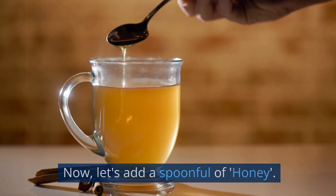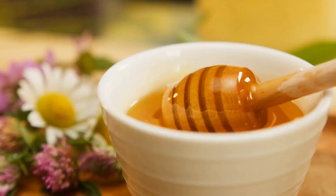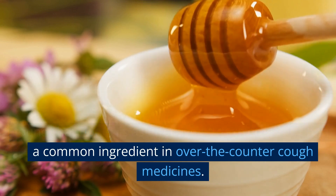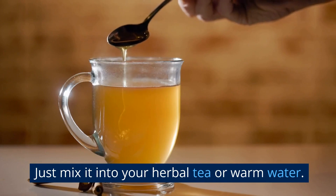Now, let's add a spoonful of honey — it's not just sweet, it's a cough suppressant. Seriously, a study from Penn State College of Medicine found that honey is as effective as dextromethorphan, a common ingredient in over-the-counter cough medicines. Just mix it into your herbal tea or warm water.